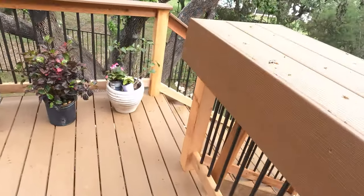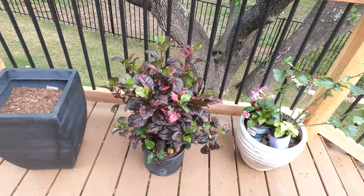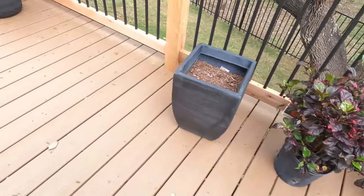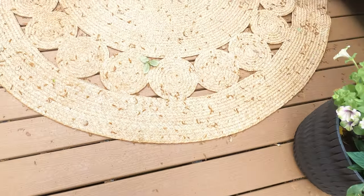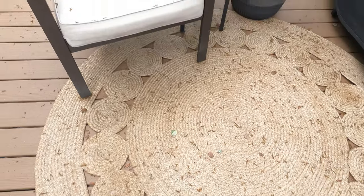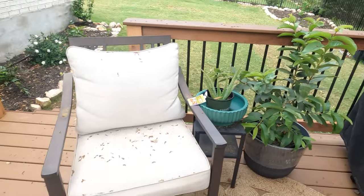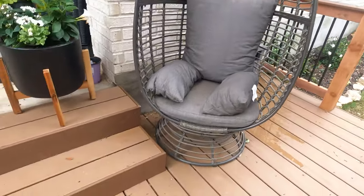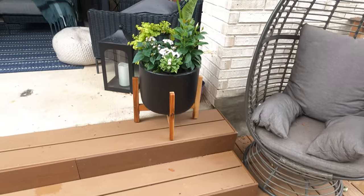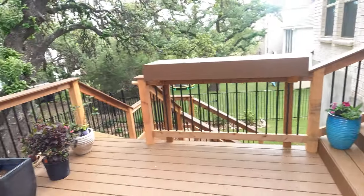First things first, let me show you the current condition of the deck and what I mean by this oak tree being a blessing and a curse. As you can see, there are pollen stems everywhere. It does not matter how many times a day you blow this — the next morning it's going to come out looking like this, at least into the end of April. So daily, it's a chore. I want to clean all of this up and get as much of the patio cleaned as possible today.